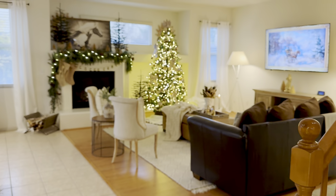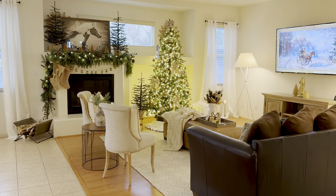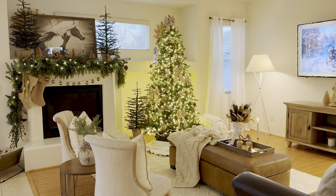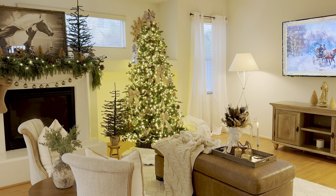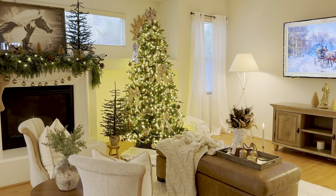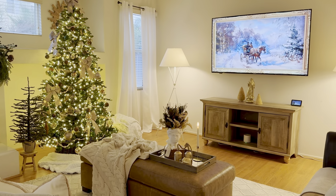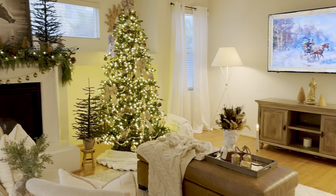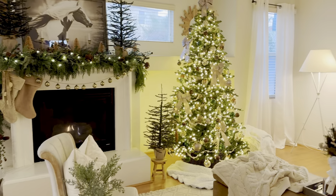Let's go into our family room. This is our second main tree this year. For this area I wanted to keep it not navy blue, but just golds, browns, and neutral tones. I feel like I executed that here. I always say I don't like to over-style everything, but I know it's still a lot and I just love it.